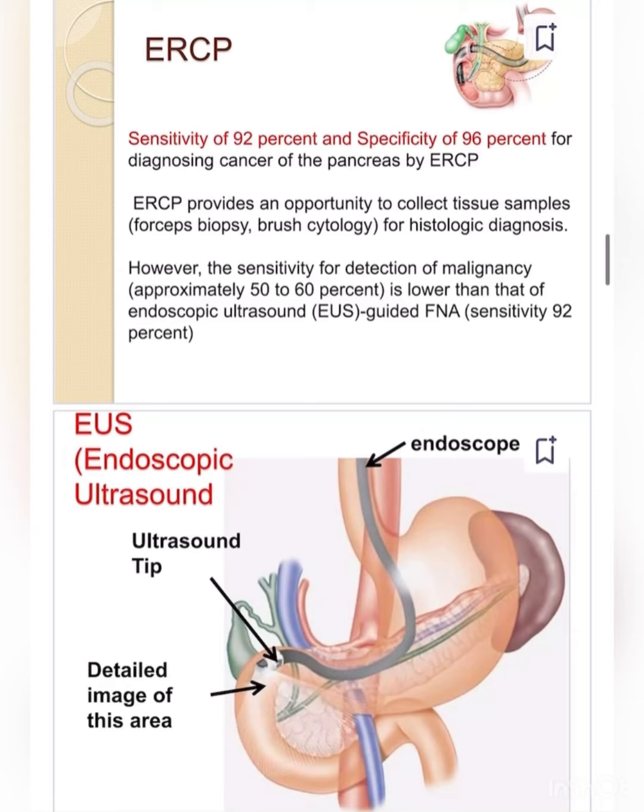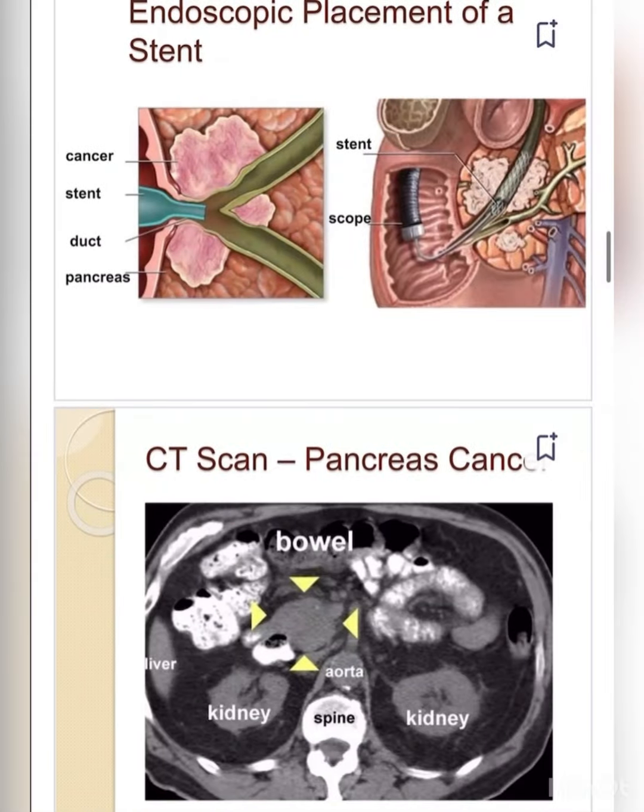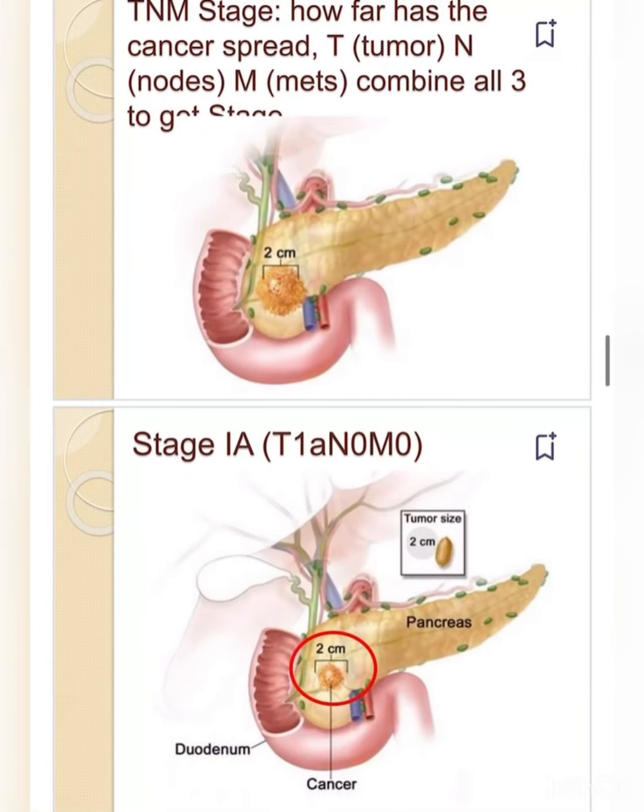EUS — endoscopic ultrasound — uses an ultrasound tip to produce detailed images of the area. ERCP also allows endoscopic placement of a stent in the pancreatic duct. CT scan of the pancreas shows the bowel, kidney, and spine, and is used for TNM staging.